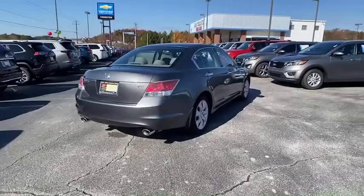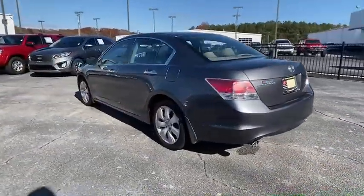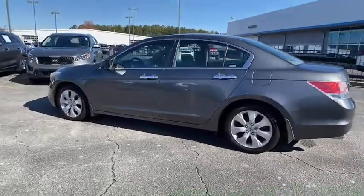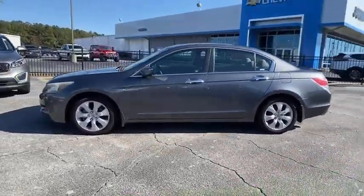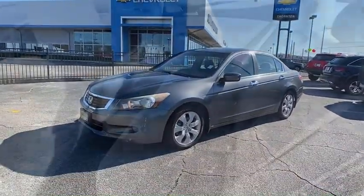Traction control, dual airbags, AM-FM stereo with in-dash six-disc CD changer, power steering, four-wheel disc brakes, electronic stability control, fog lights, security system, power windows, rear window defroster.